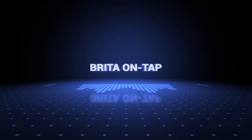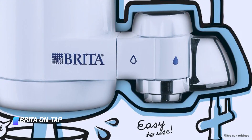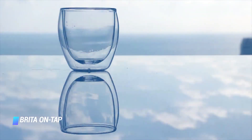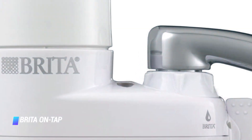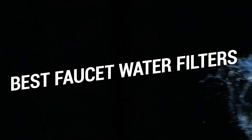Number 1, the Brita On Tap. Brita is a household brand that's gained a lot of trust. Using this faucet filter is as simple as popping it on, screwing it around the faucet opening, and done — no tools needed. Plus, its compact design makes it around 40% more space efficient than most units.